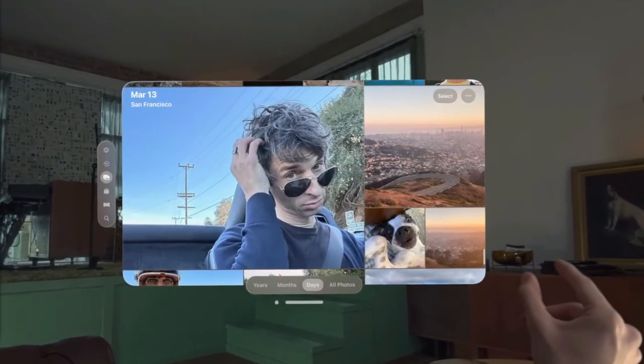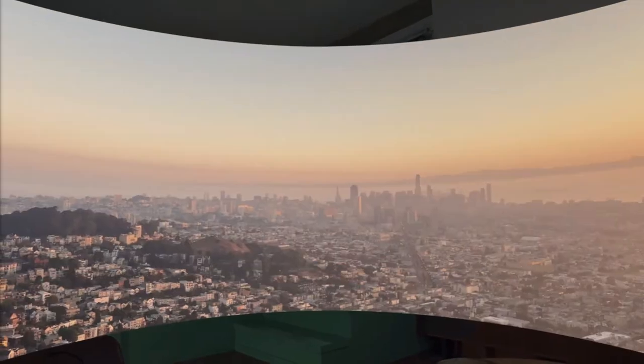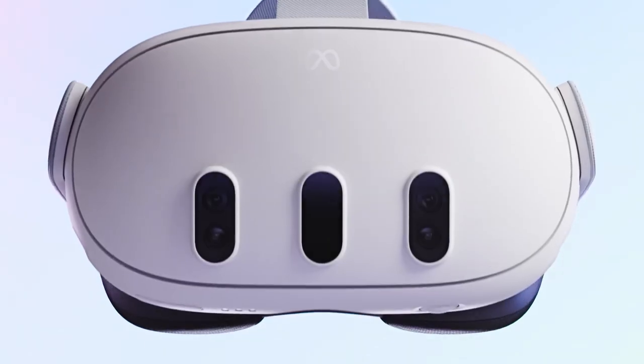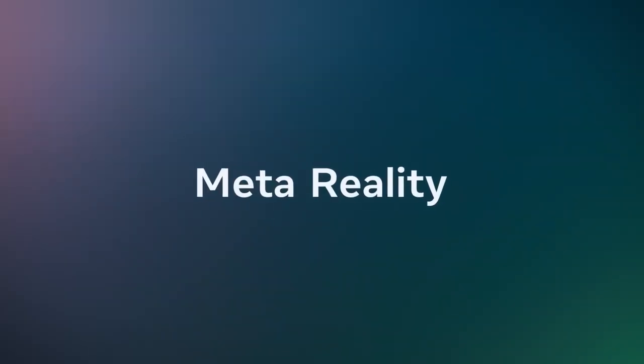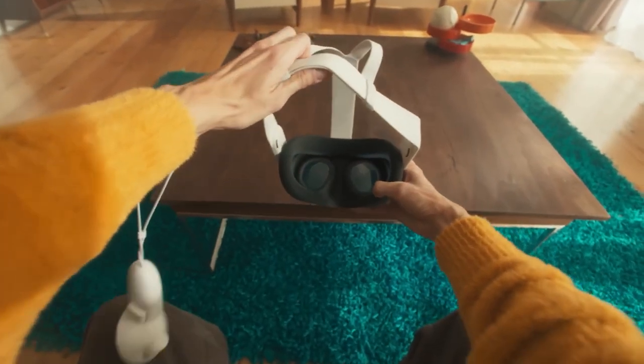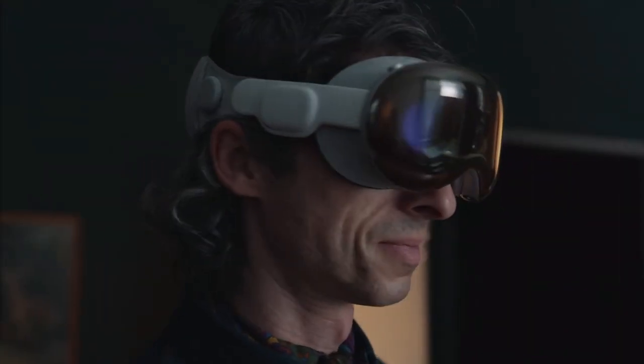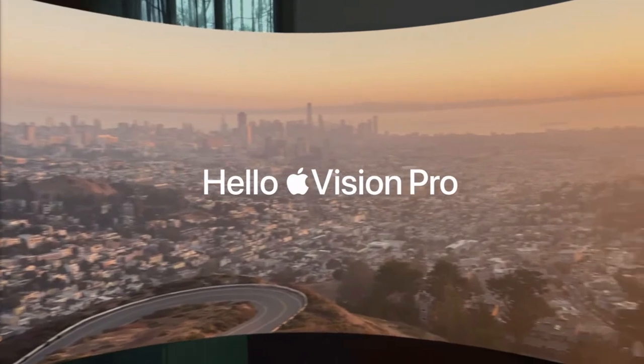It's clear that Vision Pro's target audience is focused on productivity and lifestyle applications rather than VR gaming, which means the hype for Quest 3 continues as we anticipate that brand new gaming VR device. Please share your thoughts about Apple Vision Pro in the comments — I'm very curious to see what you think.